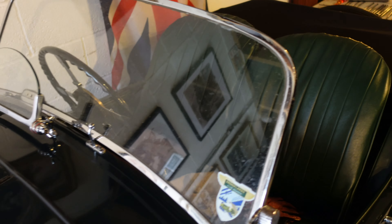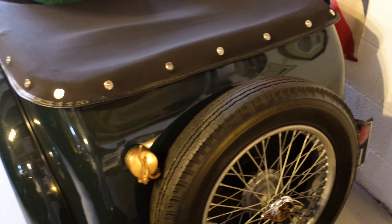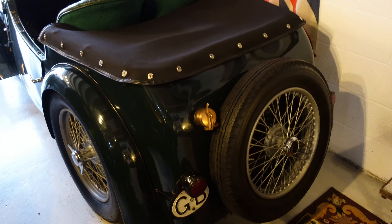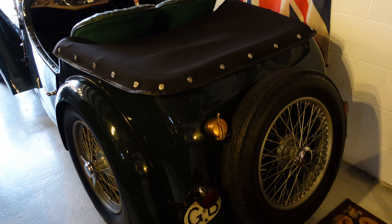They actually entered four of these into the 24-hour Le Mans in 1933 and overall came 13th, which in those days was very very good for such a small company up against the likes of Aston Martin, Bentley, Bugatti etc.